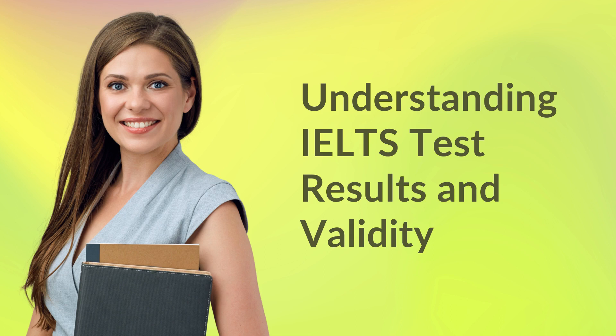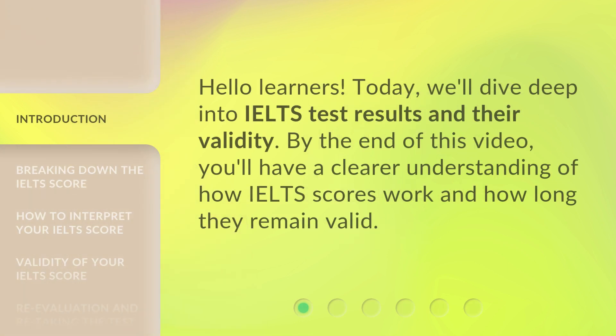Hello Learners! Today, we'll dive deep into IELTS test results and their validity. By the end of this video, you'll have a clearer understanding of how IELTS scores work and how long they remain valid.